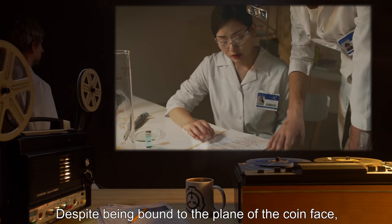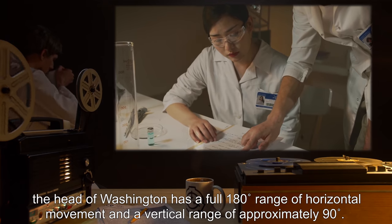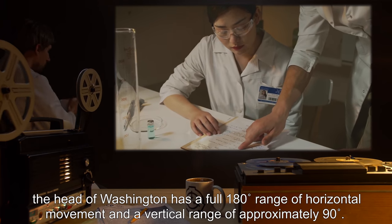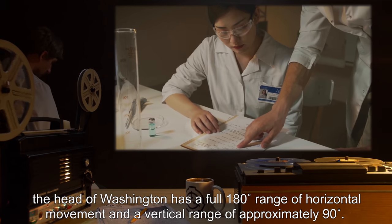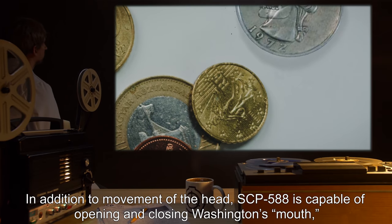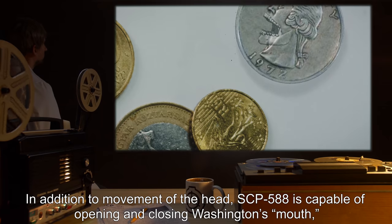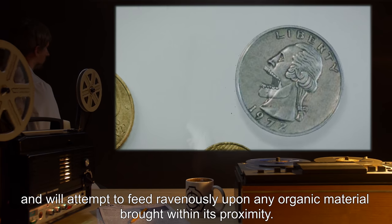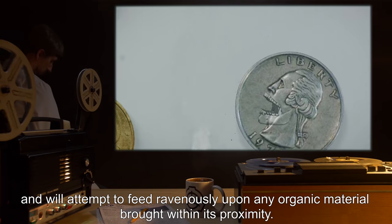Despite being bound to the plane of the coin face, the head of Washington has a full 180-degree range of horizontal movement and a vertical range of approximately 90 degrees. In addition to movement of the head, SCP-588 is capable of opening and closing Washington's mouth, and will attempt to feed ravenously upon any organic material brought within its proximity.